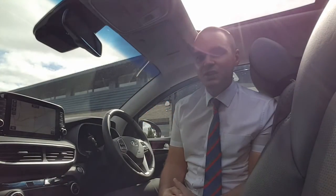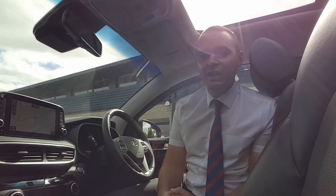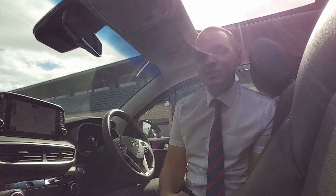Hi, I'm Andy from Howard's High in Taunton and I'm going to show you around this fantastic Tucson. This car comes with a lovely opening panoramic glass roof, there's 19 inch alloy wheels, keyless entry, there's a tow bar, electric tailgate, and you also get front and rear parking sensors with a 360 degree camera system.